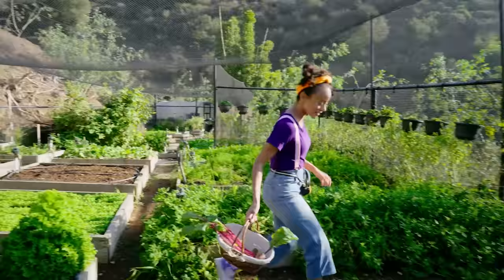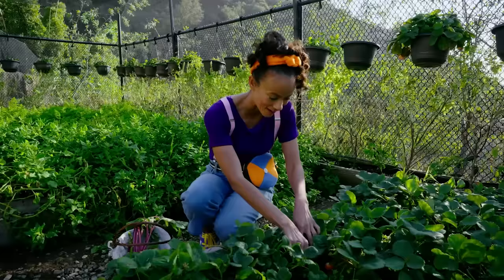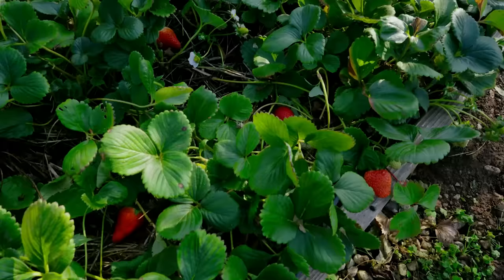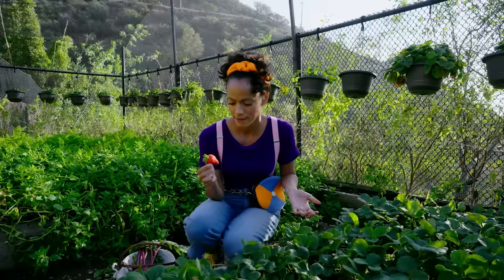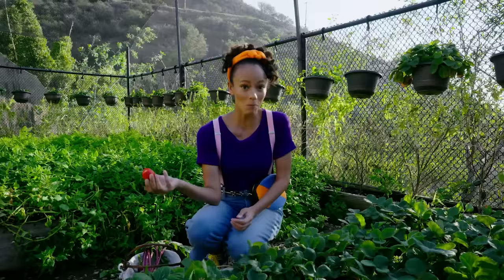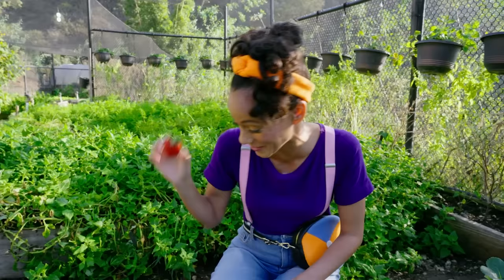Oh look — one of my favorite fruits of all time: strawberries! Let me see if I can find one to show you. Here we go — a nice, delicious red strawberry! Strawberries are a really popular flavor of popsicles and ice cream because they're really, really sweet! Should probably make sure this is sweet enough for a popsicle — it's perfect! Let's pick some for Blippi!